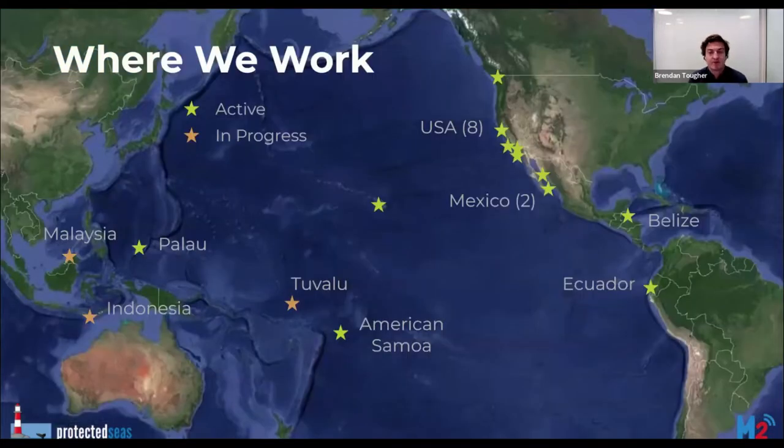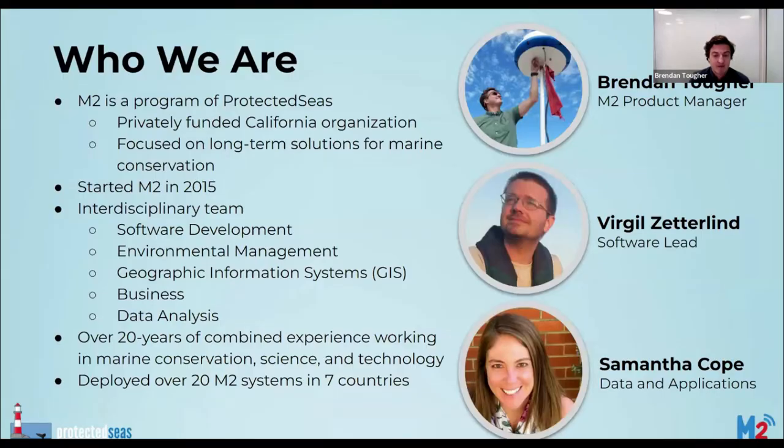M2 already has a global presence with 14 active M2 sites operating today and additional ongoing deployments either in progress or in the planning stages. A number of these locations include small island developing states designated by the United Nations. M2 is a program of Protected Seas, a privately funded California-based organization focused on long-term conservation technology solutions for both marine conservation and management. We started M2 in 2015 and have deployed over 20 systems in seven countries.